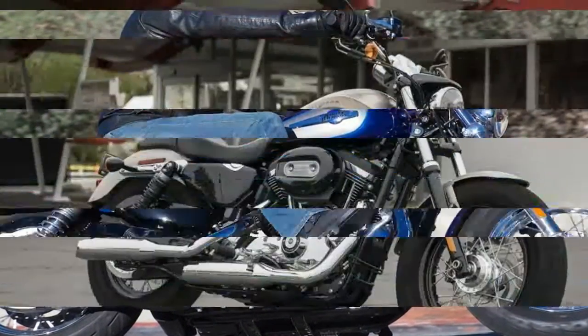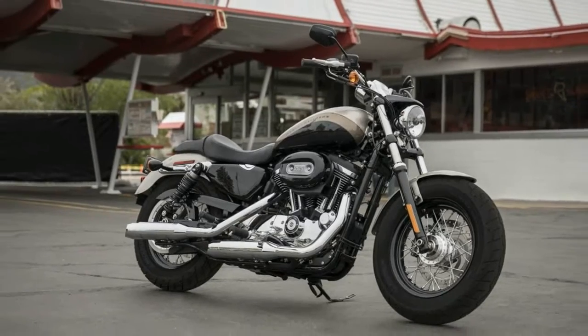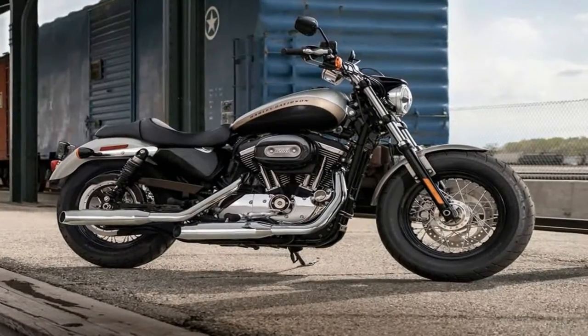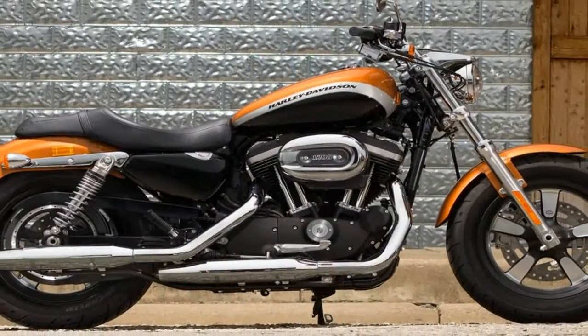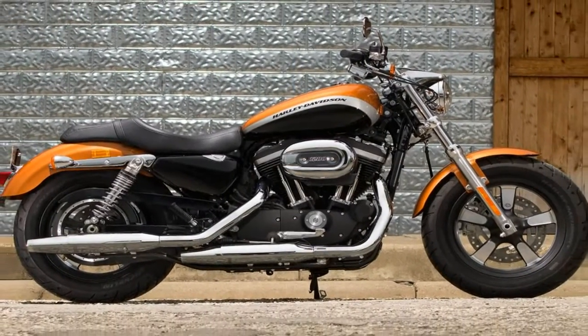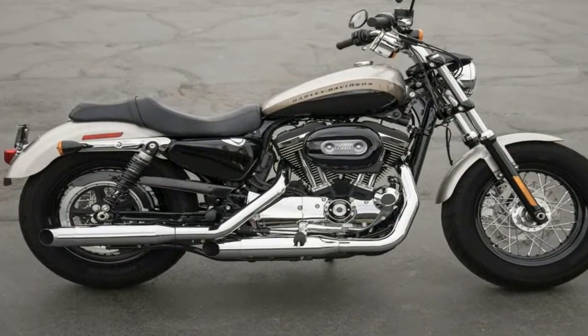The 1200 Custom sports the usual narrow L-frame and skinny X front end. These designators came to reflect these components after the original XL was named — ones normally associated with the Sportster look. In spite of that, the overall look of the Custom is very different from the norm.